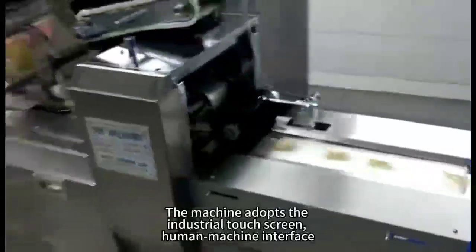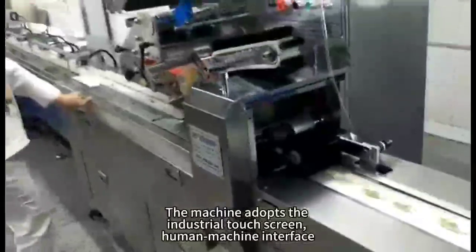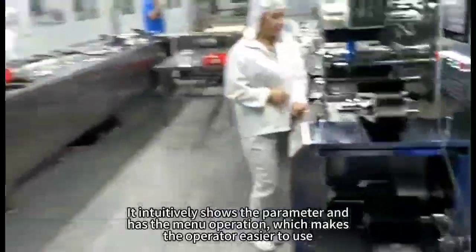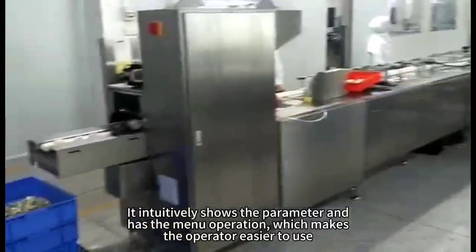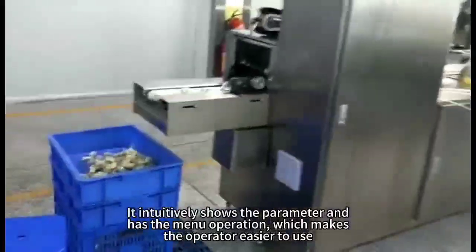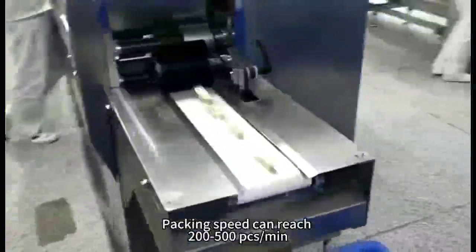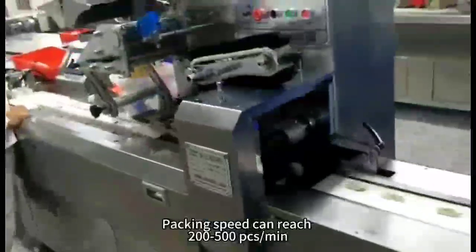The machine adopts the industrial touchscreen human-machine interface. It intuitively shows the parameters and has a manual operation mode, which makes the operator easier to use. Packing speed can reach 200 to 500 pieces.